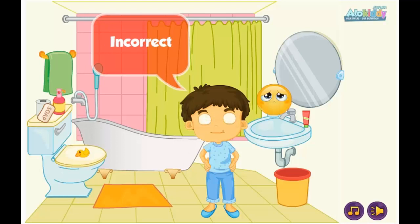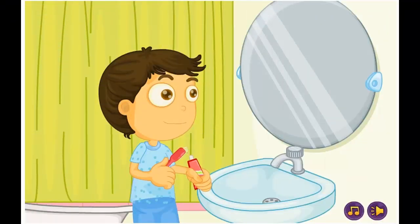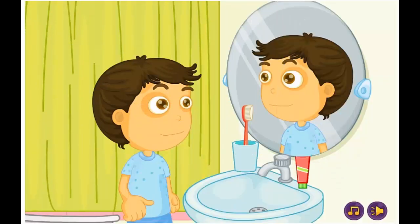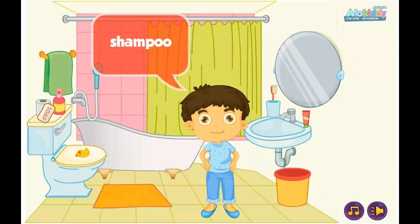Incorrect. Correct. A mirror. Correct. Shampoo. Incorrect. Correct.